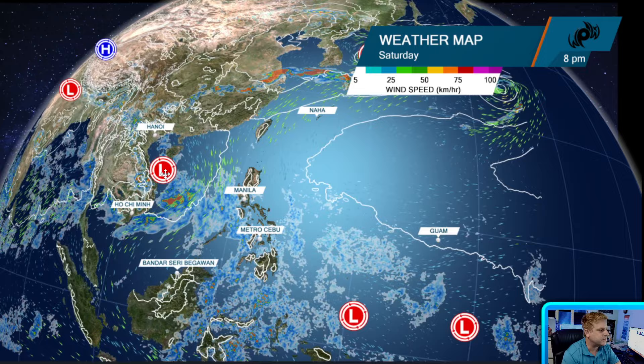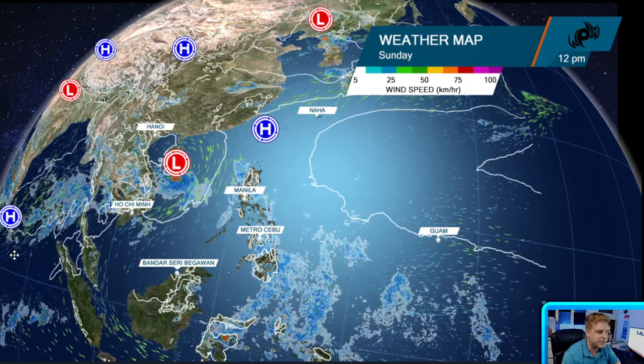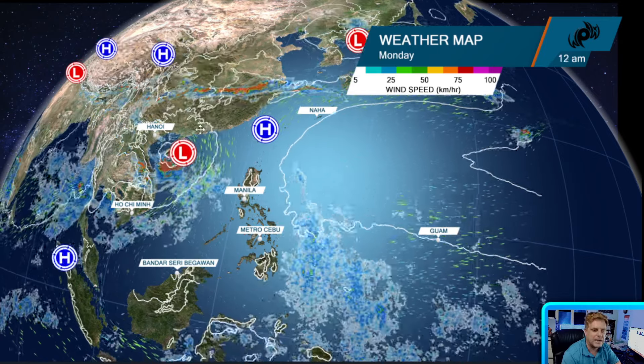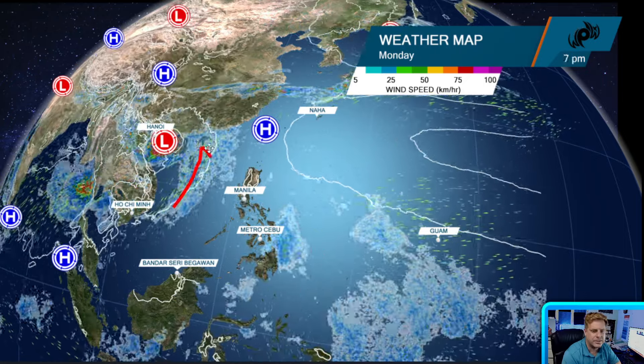If something does form, it's going to be one of these more monsoonal gyre type of lows — probably not a wrapped-up tight center of circulation. You can see that on Sunday into Monday, pushing off towards Hainan, increasing rain for Vietnam, Hainan, and also Hong Kong, where you're going to see that southerly flow wrap around.